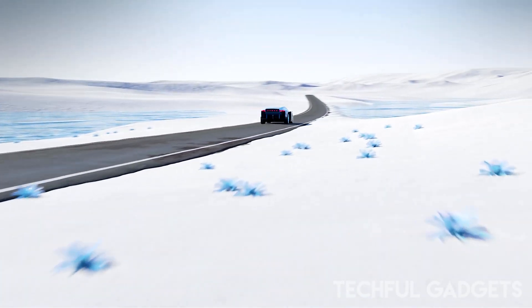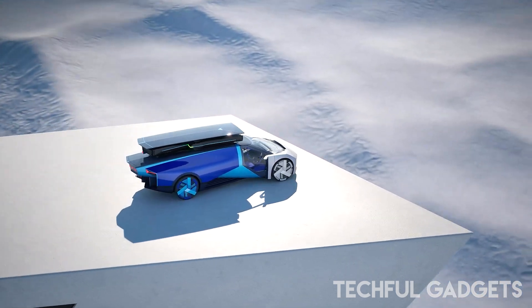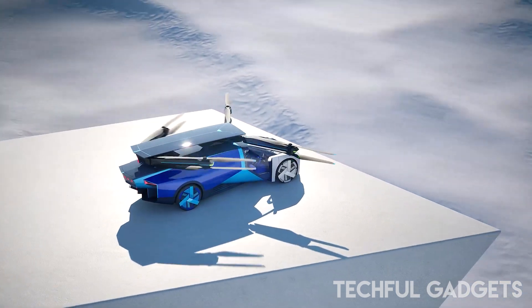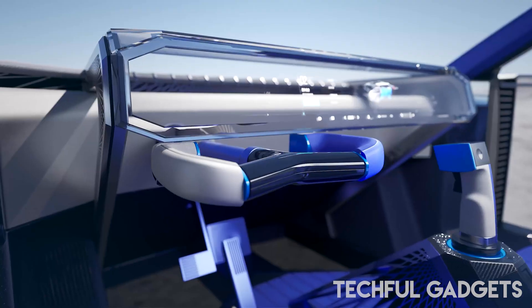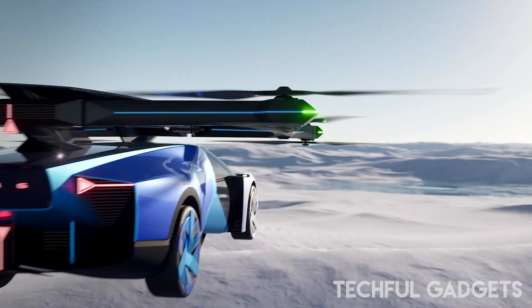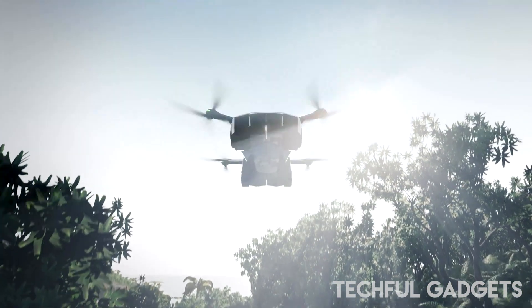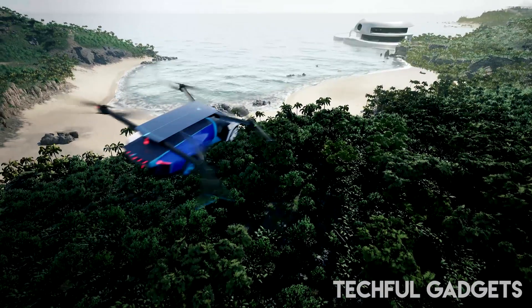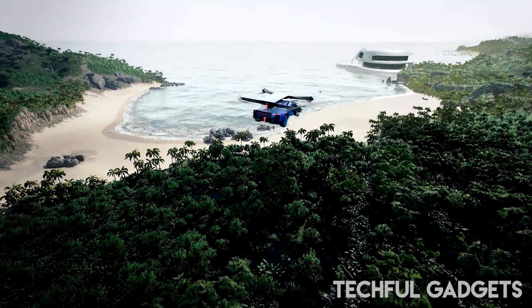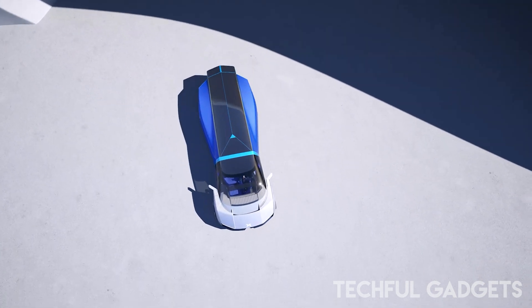At the Las Vegas event, X-BENG also displayed a concept electric vertical takeoff and landing flying car. Unlike the Land Aircraft Carrier, this vehicle is a single unit capable of both flying and driving. Brian Gu, co-president of X-BENG Motors, emphasized that the company's products are primarily intended for the Chinese market, with ongoing discussions with regulators about a gradual rollout of flying cars in the country.